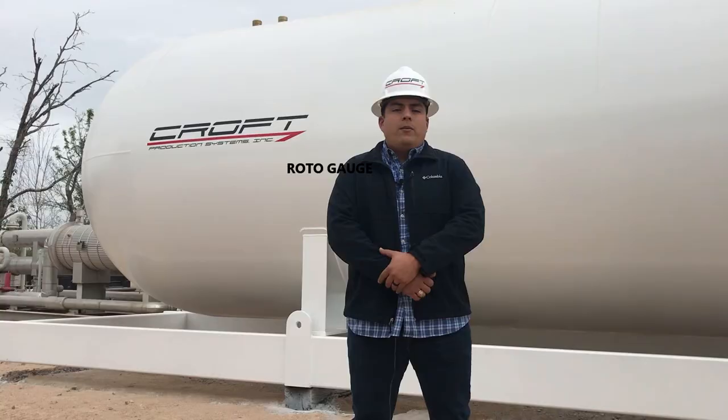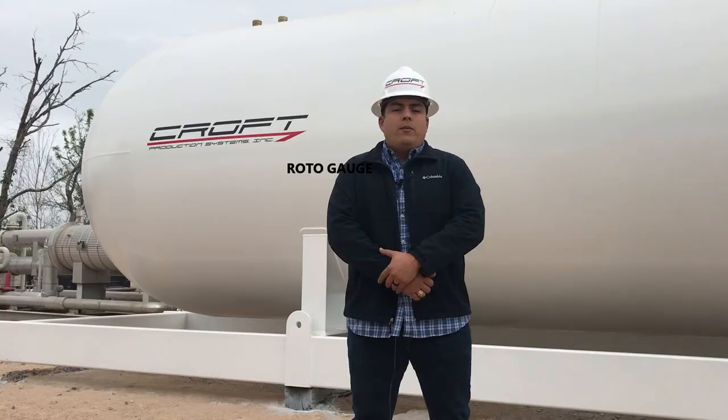We have several bullet tanks ready to be customized for your application. If you're interested, call us at 979-793-2100 or visit our website at CroftSystems.net.